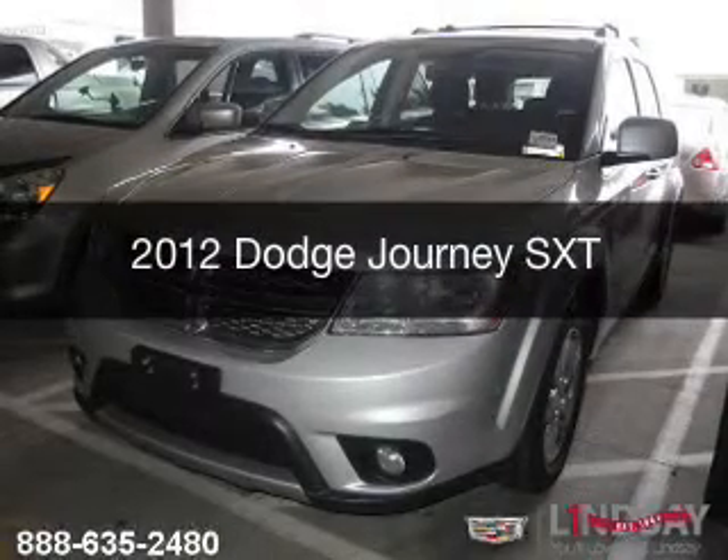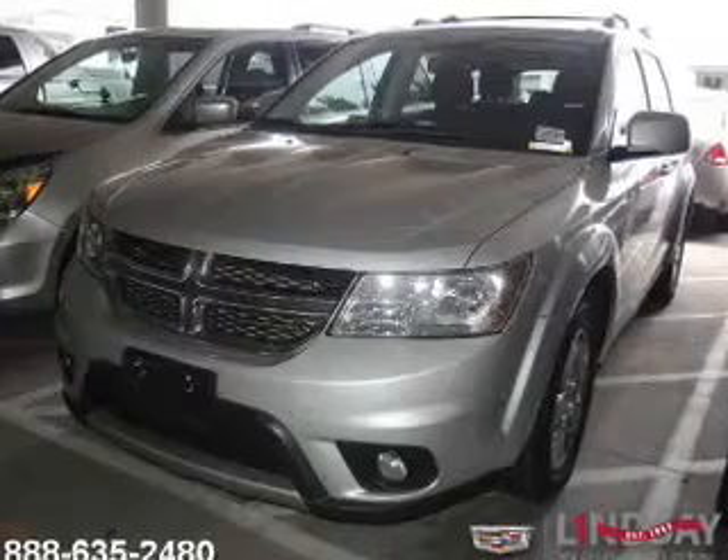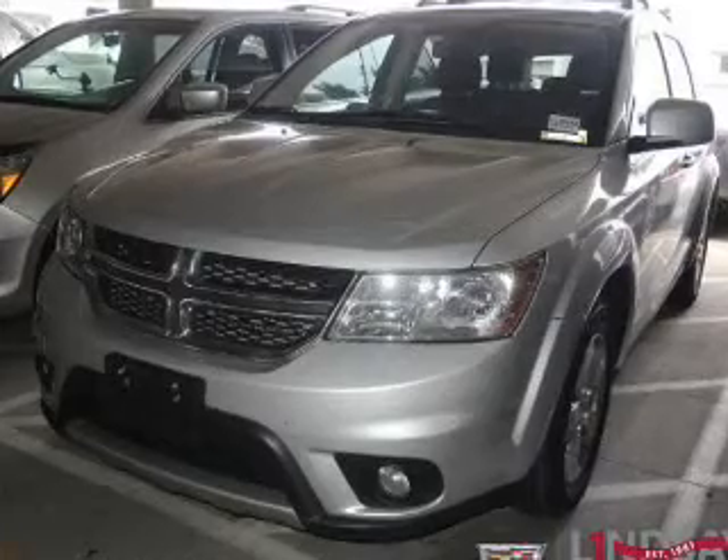This is a used 2012 Dodge Journey. Grab life by the horns. Powered by front-wheel drive, a 3.6-liter six-cylinder engine, and an automatic transmission.